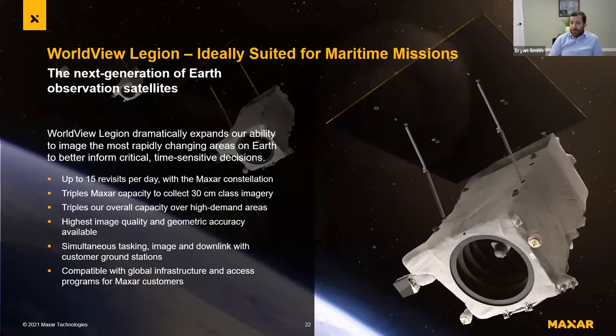The last thing I want to cover is a macro update for Maxar: we have a new constellation coming online called Worldview Legion. It's truly ideally suited for maritime missions. Key highlights: up to 15 revisits per day in certain areas of the world — enormously valuable for tipping and queuing, giving that many more opportunities to capture vessels of interest. We're also tripling our 30-centimeter capacity and overall capacity in high-demand areas. The first two satellites will be launching relatively soon, and we're very excited to leverage this new constellation for the maritime mission.